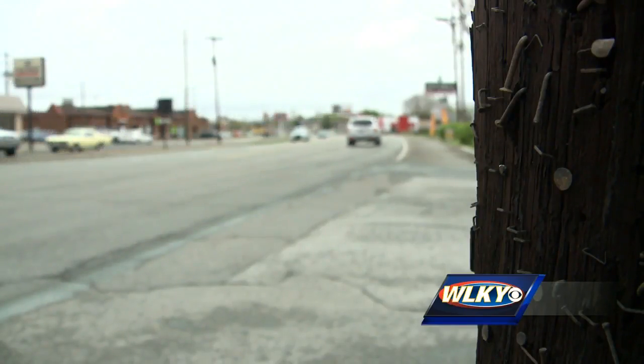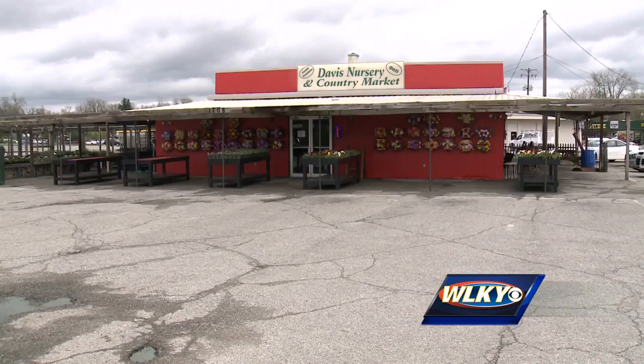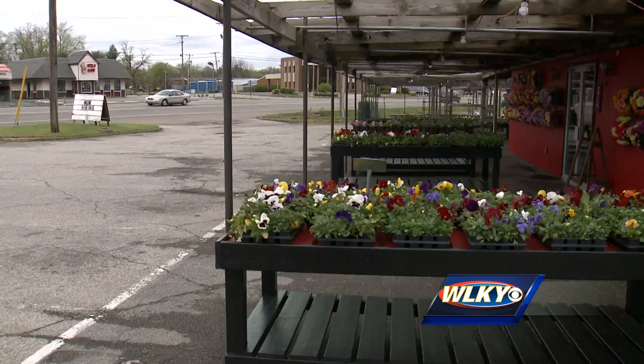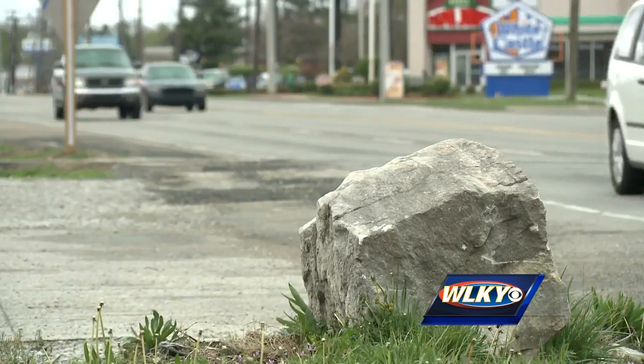We've been looking forward to it. It's been in the works — they've been talking to us for about two years about it, so we've been ready for it to happen. Davis Nursery and Country Market sits on 10th Street along the mile and a half stretch that will soon be widened to add a middle turning lane.